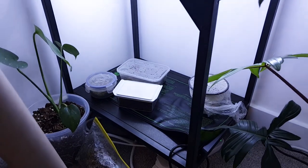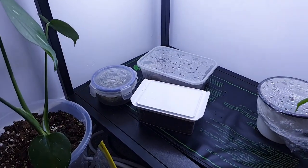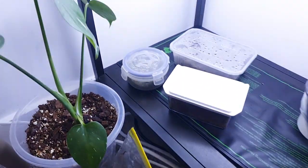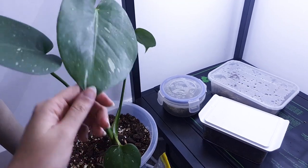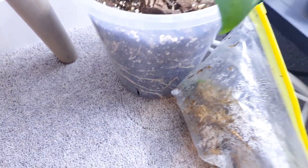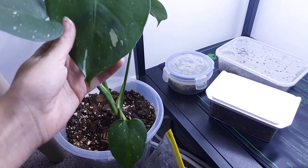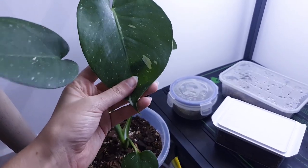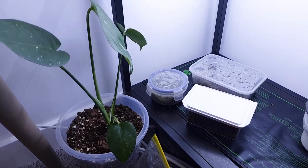Down here we have one or two different things. This is a little Monstera Thai Constellation — a tiny little plug that I had a long time ago and I've grown it out. The roots are really serious. I don't know whether to sell it or what, because I'm waiting for the variegation to get a little bit better — it's not fantastic. I'd like to gift it to somebody but I don't know anybody that wants one.